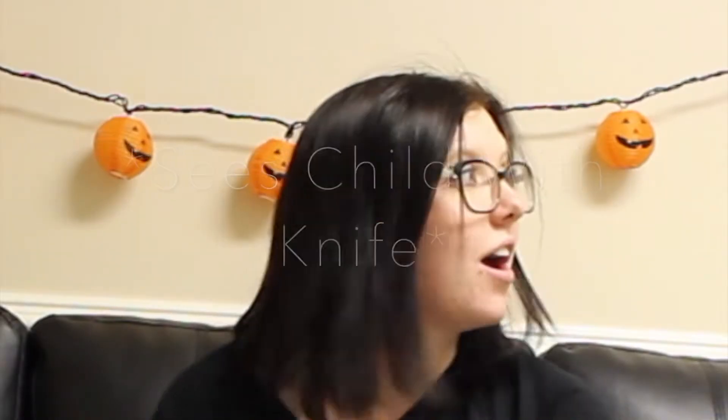Welcome back to my channel. Today I'm going to be doing five last minute Halloween costumes that you can most likely do with things you already have in your house. Sorry, this video is probably not that good. I don't want to make the intro too long, so let's just get into the video.